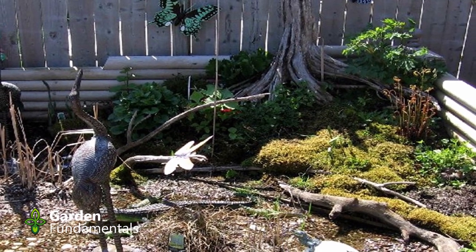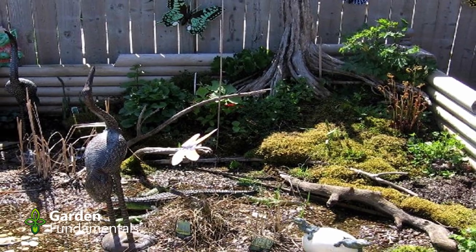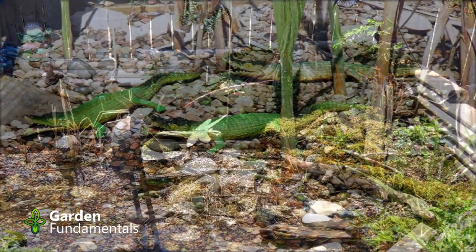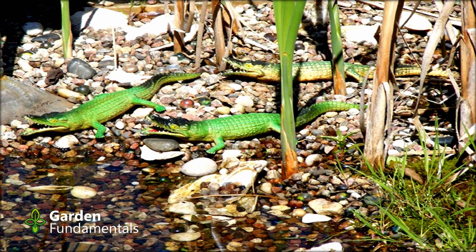Some of you might be concerned that this kind of setup will attract mosquitoes — and we don't want mosquitoes. But he found a really simple way to control them: he just keeps a couple of alligators in there. They're just baby ones, but that's enough to control the mosquito population.